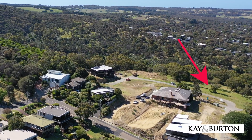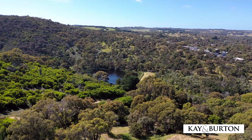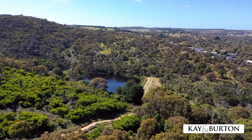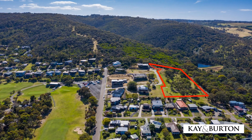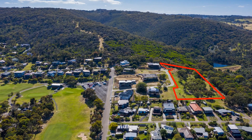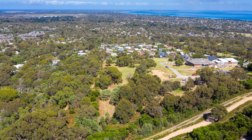The land is convenient and yet tucked away in beautiful bushland and surrounded by abundant wildlife. The land allows direct access to the serene bush setting of the Two Bays Walking Track and the huge Maclarens Dam, which is spring-fed from the waterfall Gully Creek. The estate is directly opposite the Bay Views Golf Course, with the first hole approximately a 150-metre walk from the front gate.